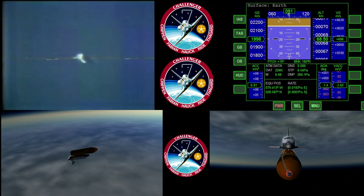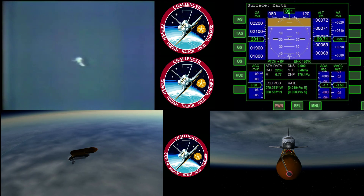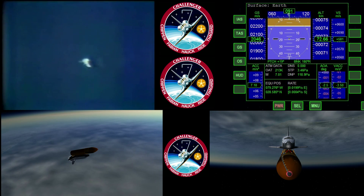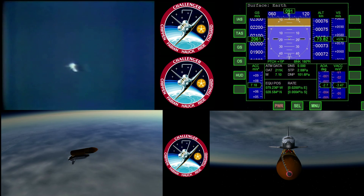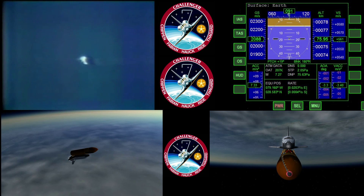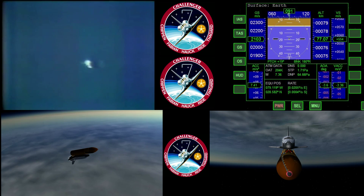Two minutes, forty seconds. Challenger — thirty-five nautical miles in altitude. Standing by now for two-engine tail capability. Two-engine tail means that they could lose an engine now and still be able to make a landing at Dakar, Senegal. That would be an emergency landing. Two-engine tail capability.